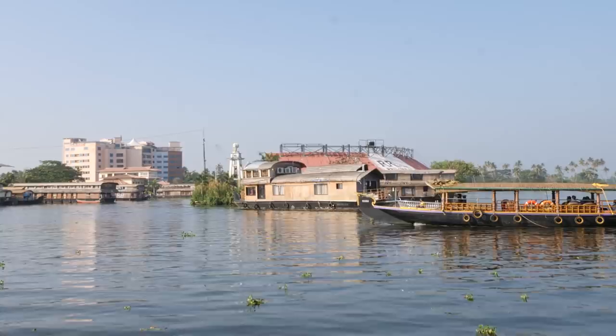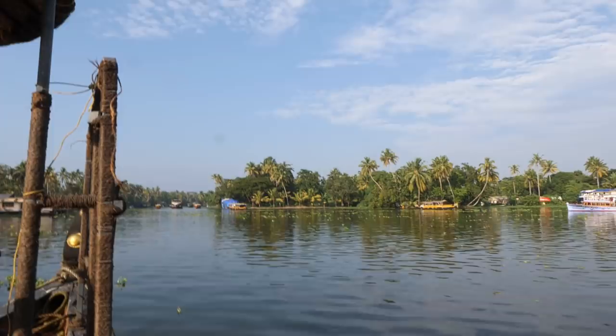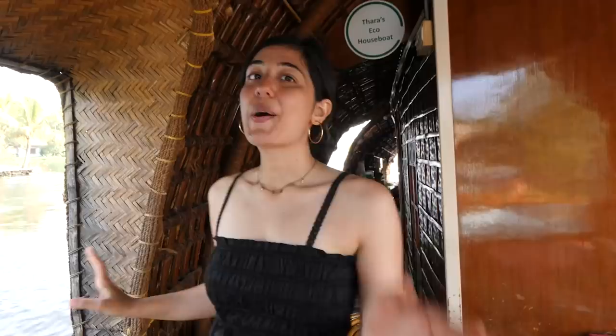Looking at that glass-covered houseboat with three ACs — this feels really exquisite, really luxurious to me. Obviously houseboats are a little bit more pricey when visiting Alipi, but I think this is one such experience I didn't think I needed before. Now that I'm on this houseboat, I'm genuinely enjoying it. The weather is so good — not very hot, the breeze is lovely, and the light is perfect.